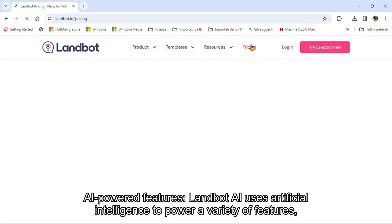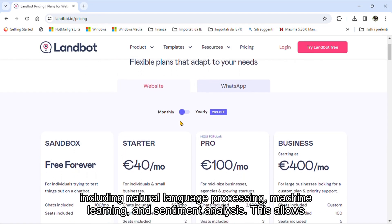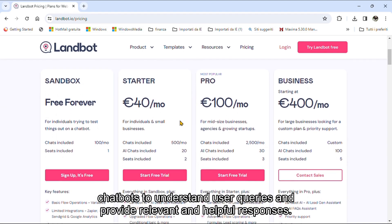AI-Powered Features: Landbot AI uses artificial intelligence to power a variety of features, including natural language processing, machine learning, and sentiment analysis. This allows chatbots to understand user queries and provide relevant and helpful responses.